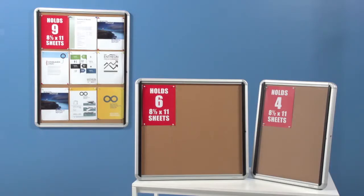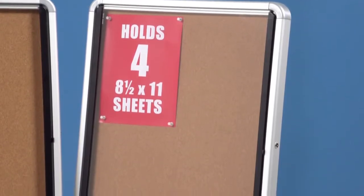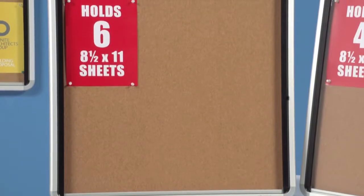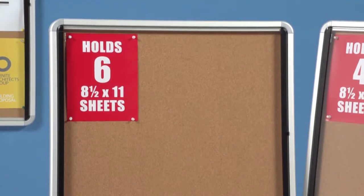These boards come in three different sizes for versatile display needs. The 21 by 27 inch enclosed board will hold a single 18 by 27 inch sign or four sheets of letter size paper. The 30 by 27 inch enclosed board will hold a single 27 by 25 inch sign or